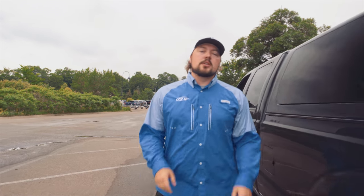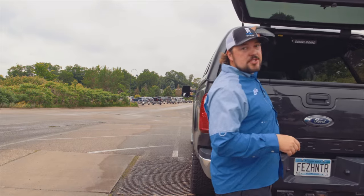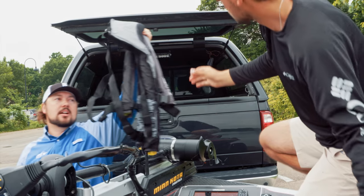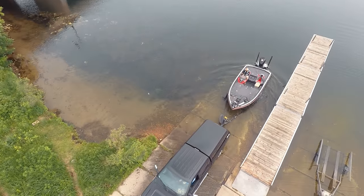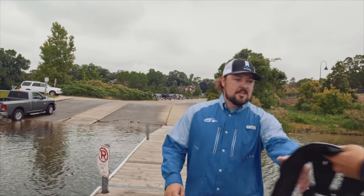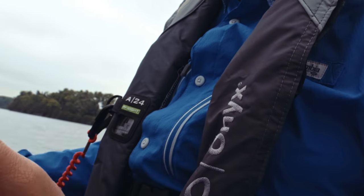No matter what activity you have planned on the water, always remember to wear a life jacket every single time. Accidents can happen so fast with not enough time to put a life jacket on. Did you know that drowning is the reported cause of death in 80% of all boating fatalities? And 83% of drowning victims in recreational boating accidents were not wearing a life jacket.